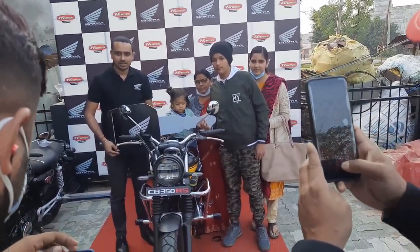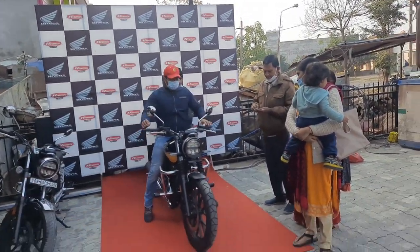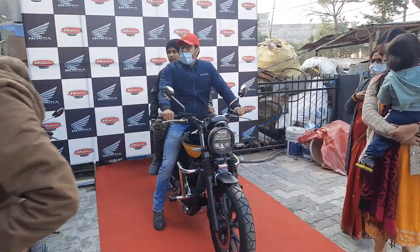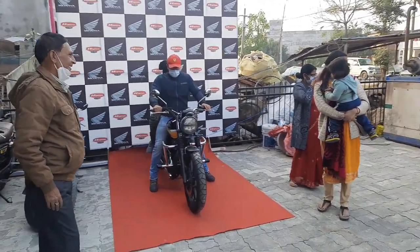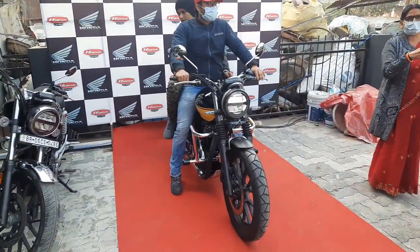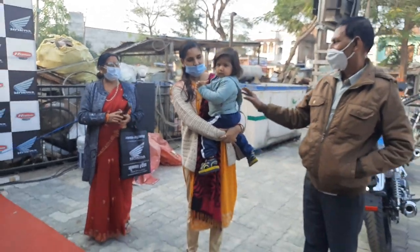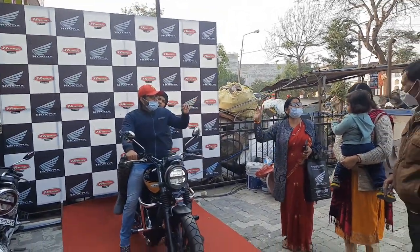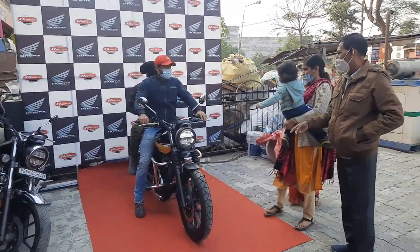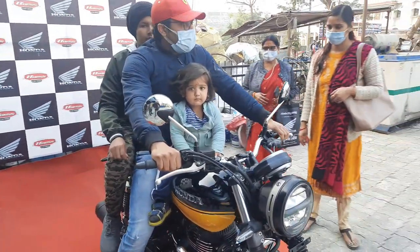Guys, then we have a photo station with a full family. All set guys, now your bike is in the queue. Thank you, all the very best! First start — oh cute! Happy family! They are very happy with their family. And this is the gift of Honda.